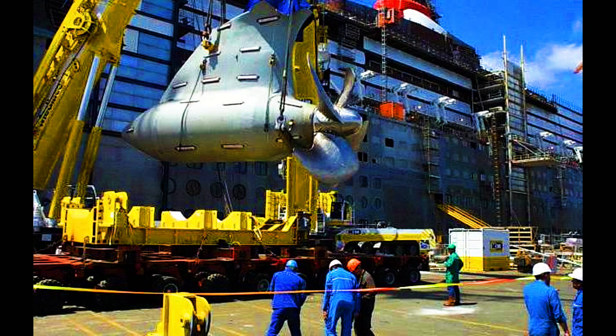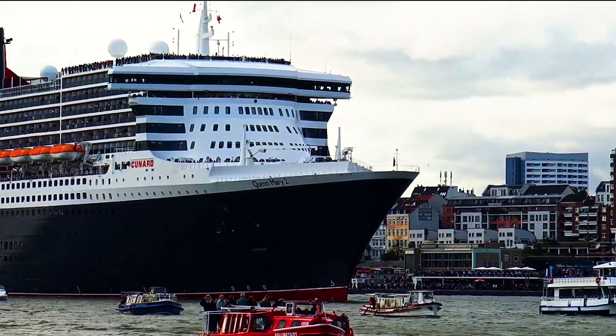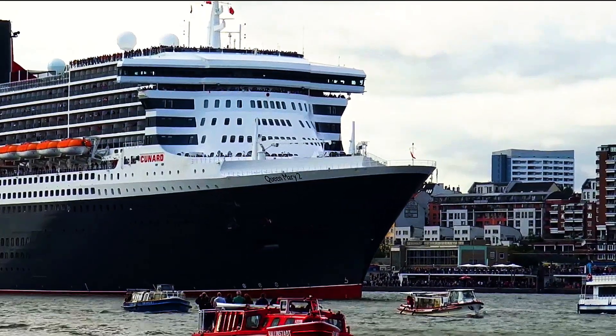Born in 2004, the Queen Mary II's lifespan should run well into 2044. Her passenger room categories range from economy inside staterooms with no view, to luxury suites with huge private balconies, marble bathrooms, and a butler.